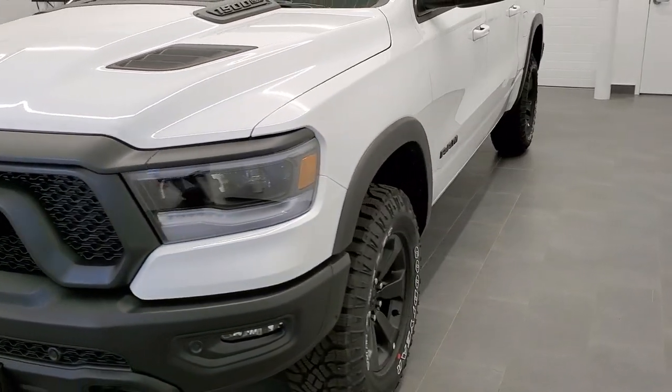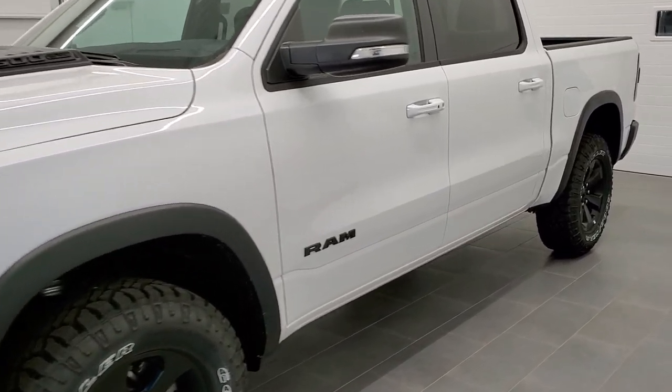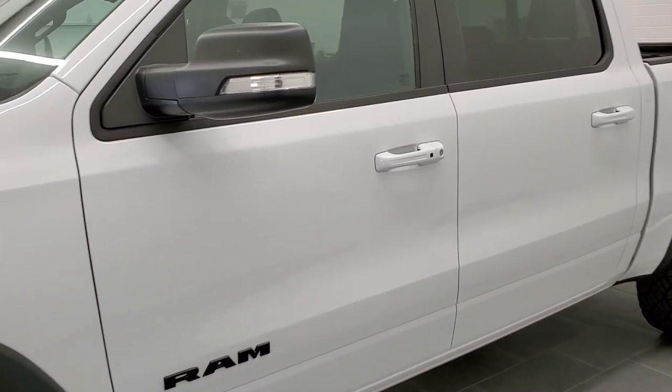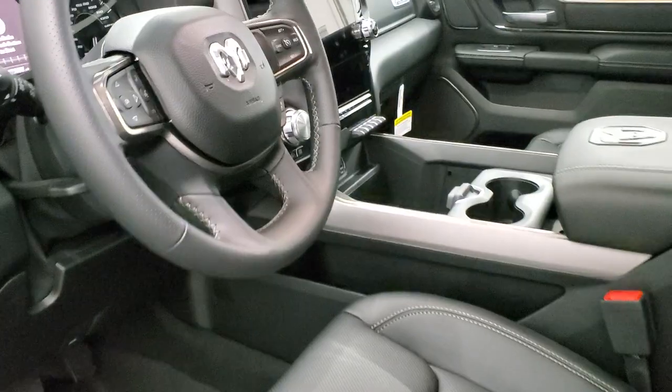We have a 2021 RAM Rebel Crew Cab Night Edition. This is a Level 2, so it's going to have the navigation system and everything on it.